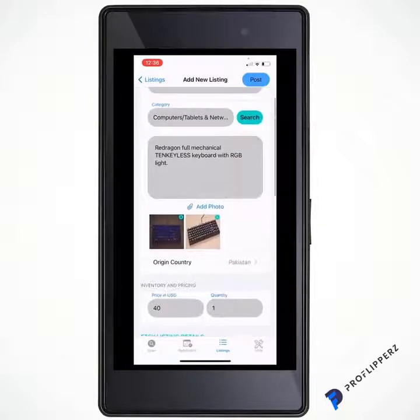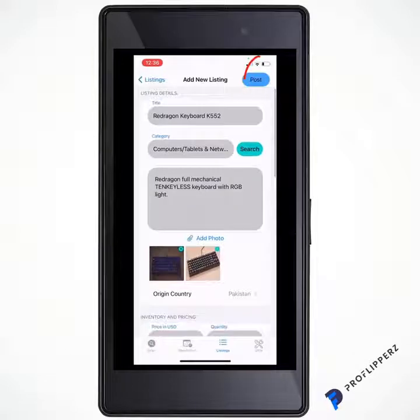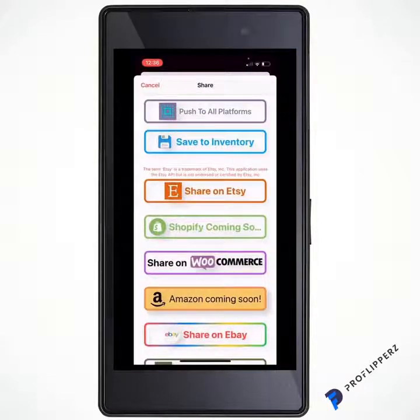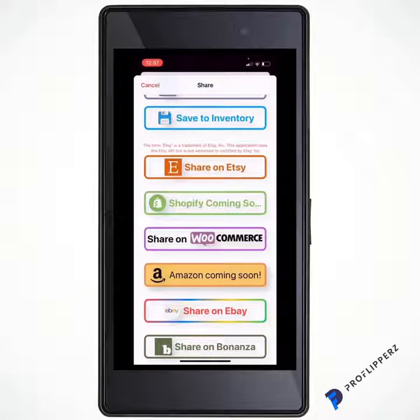Just below the delete button you'll see two arrows — one up, one down — this opens the listing and brings up the information ready to post. With all the information already in, you go to 'Post' in the top right. You can push to all platforms, save it to the inventory for later, or share on Etsy or Shopify. We just sent off a contract to allow us to use it for the third-party data section, posting to Shopify through our Shopify app.